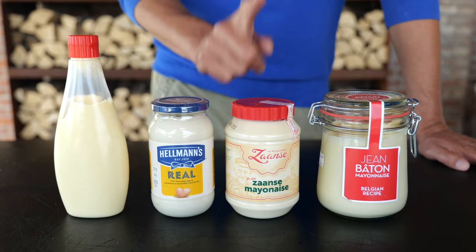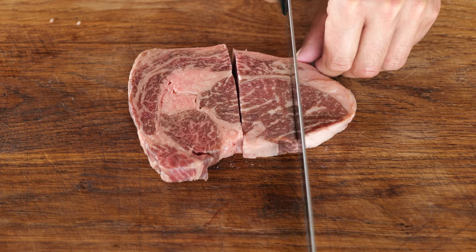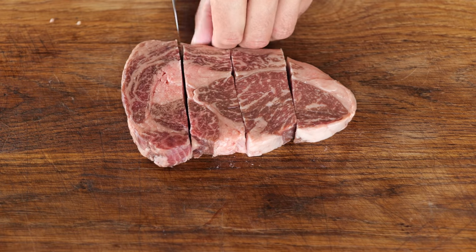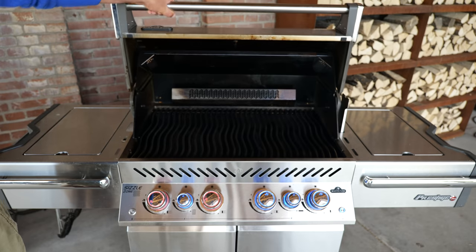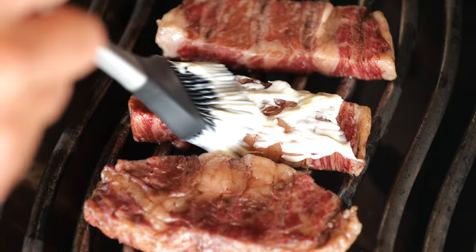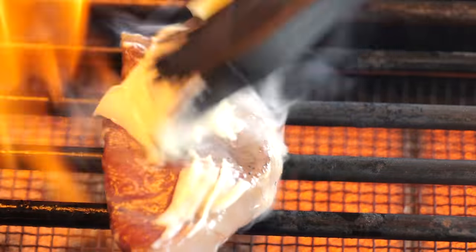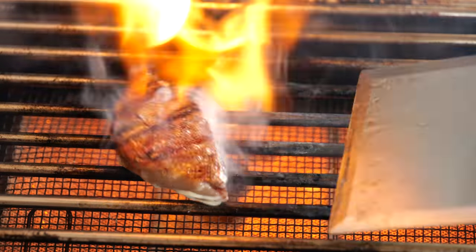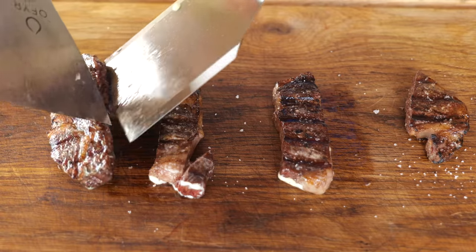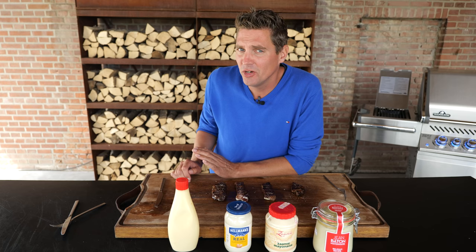For our experiment I selected four mayonnaises: one Belgian, one Dutch, one American, and one Japanese mayonnaise. We cut our Australian Wagyu steak into four parts. I'm using my Napoleon Prestige Pro, placing the steak over indirect heat. Once the steaks are cooked, we brush them with mayonnaise and grill them over the sizzle zone.